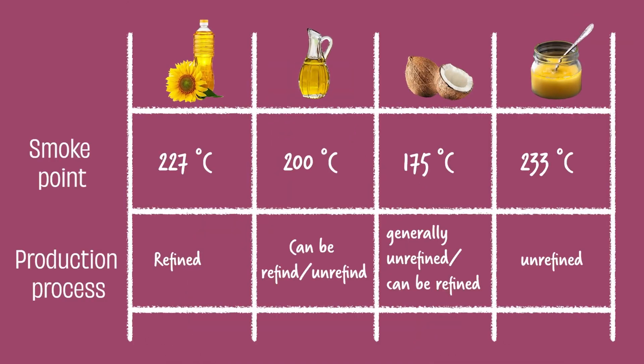Now that you get these basics, here's a comparison of all oil types on their level of refinement. Of course, this is a generalization and you need to judge the oil by its pack.